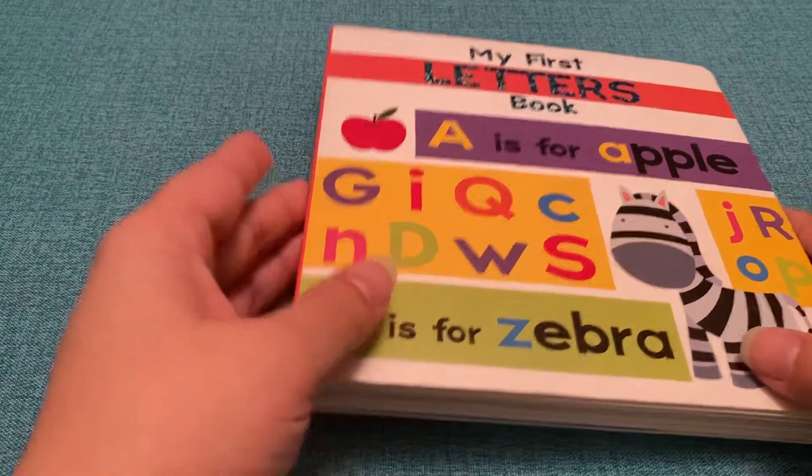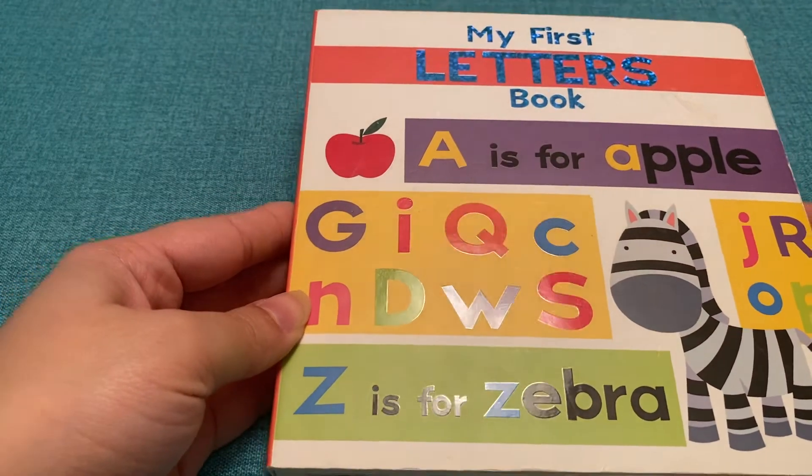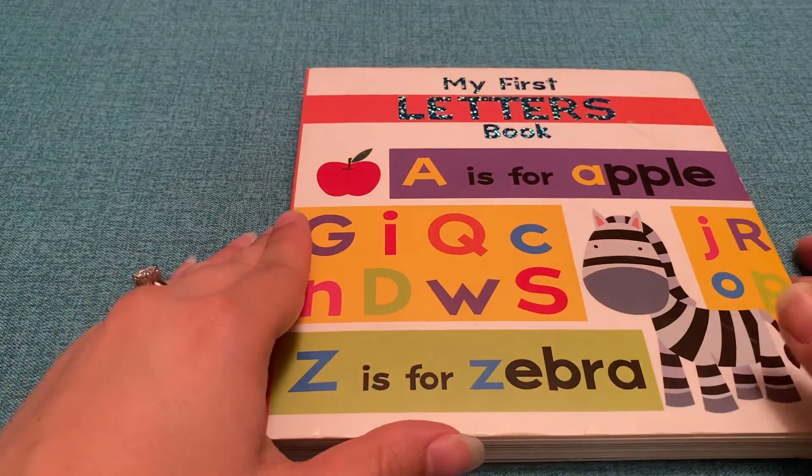Welcome to Planet Improved. Today we are reading my first letters book. A is for Apple. Z is for Zebra.